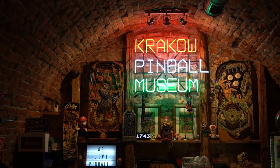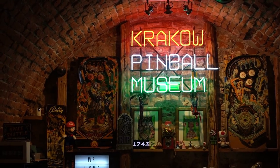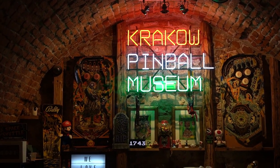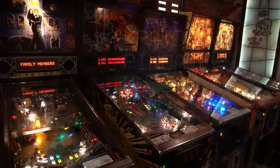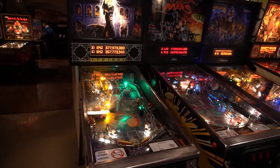In May 2023, I visited the Pinball Museum in Krakow. I played on some of the machines they have here. I am not an expert on pinball machines by any means, so this video will be a view of someone who enjoys playing them.